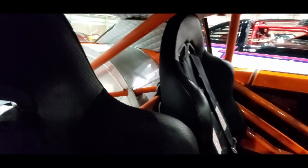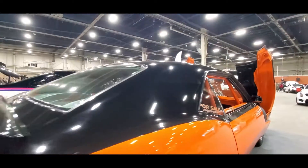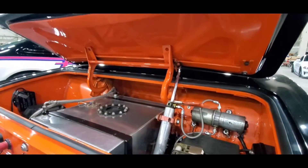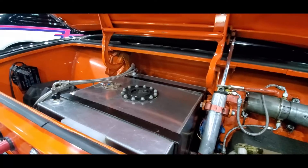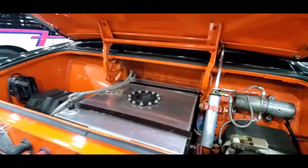See the tubbing back there. Got the tank. That is so sweet. Hydraulic trunk. Interesting — personal taste.